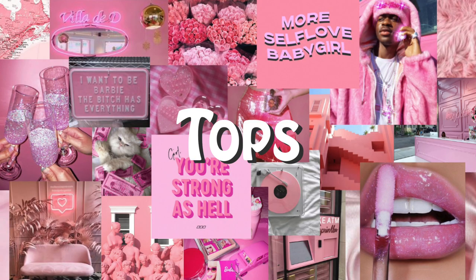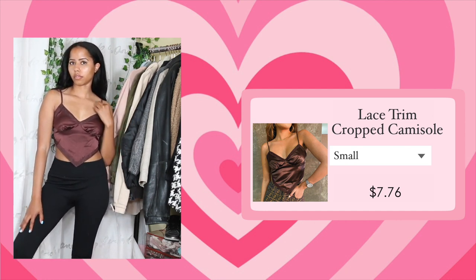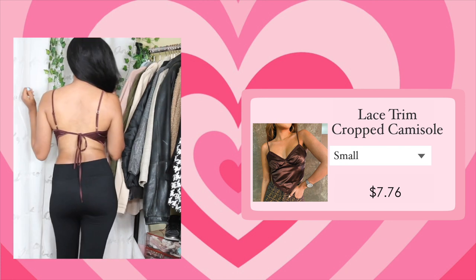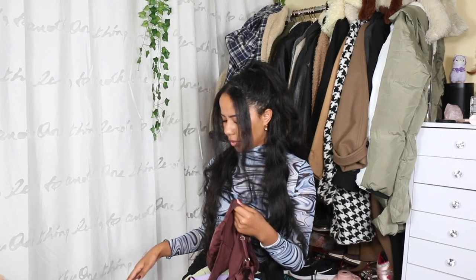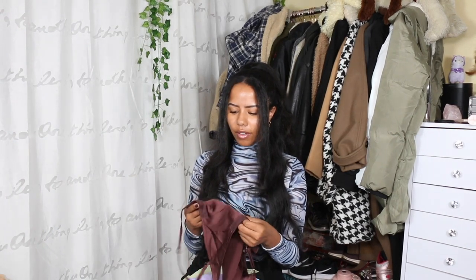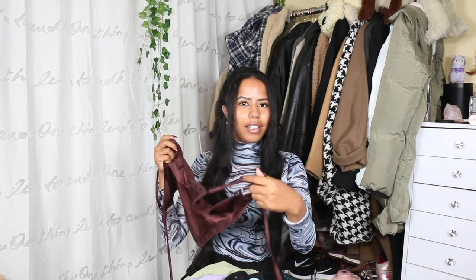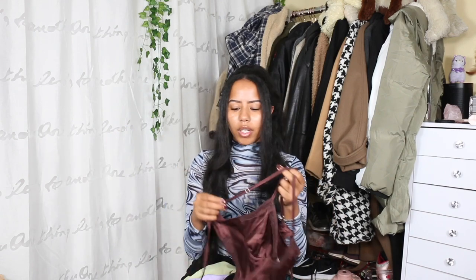Lastly we have tops. The first top is this satin brown cami. I saw it on YesStyle and really liked the concept. The satin feels a lot better and more flowy than the satin dress — I'd even go to bed in this. I like that I have the option to tie it in the back, and it also has adjustable straps, which is very nice.